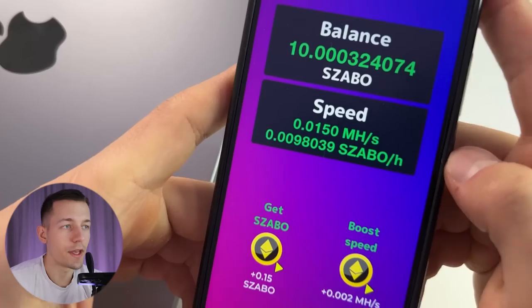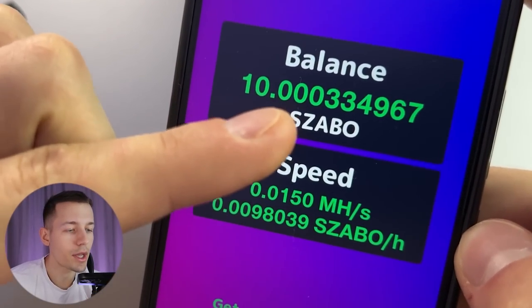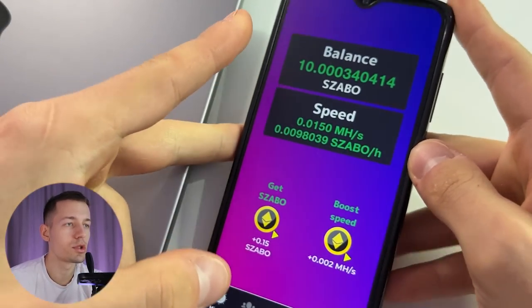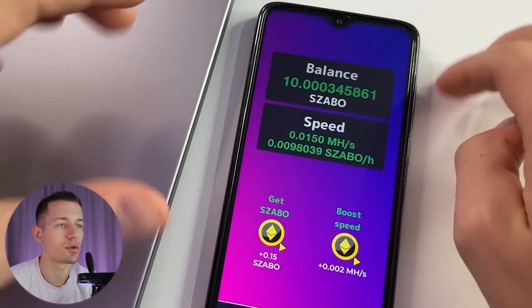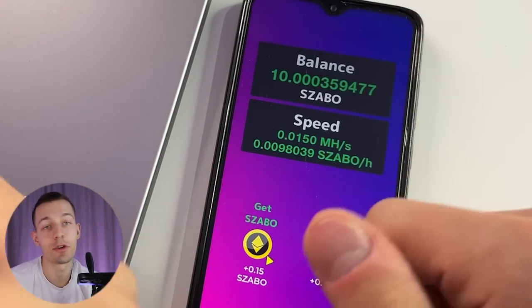Immediately after installing the app you start mining which brings real money every second. You can put your phone down and go do your business or rest and the money will still come into your balance. And don't worry, this mining doesn't use the power of your phone or your internet traffic. This mining works remotely and it doesn't interfere with you in any way. It is as safe as possible.